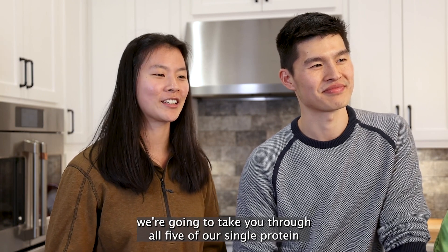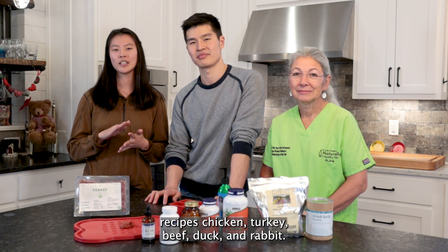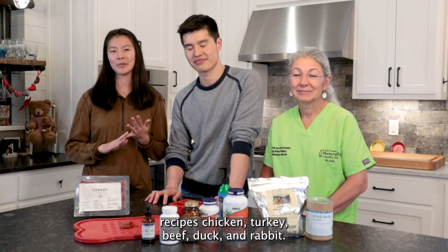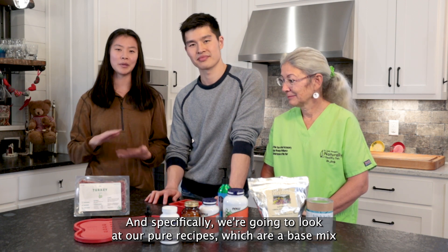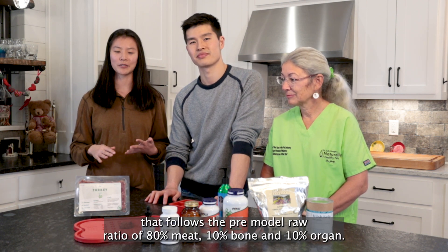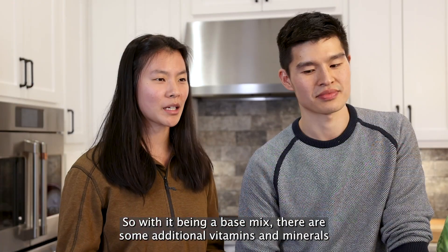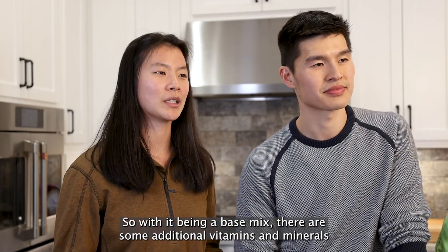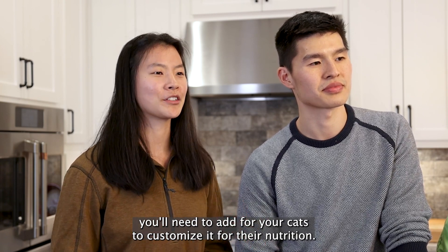Today with Judy, we're going to take you through all five of our single protein recipes: chicken, turkey, beef, duck, and rabbit. Specifically, we're going to look at our pure recipes, which are a base mix that follows a pre-model raw ratio of 80% meat, 10% bone, and 10% organ. With it being a base mix, there are some additional vitamins and minerals you'll need to add for your cats to customize it for their nutrition.